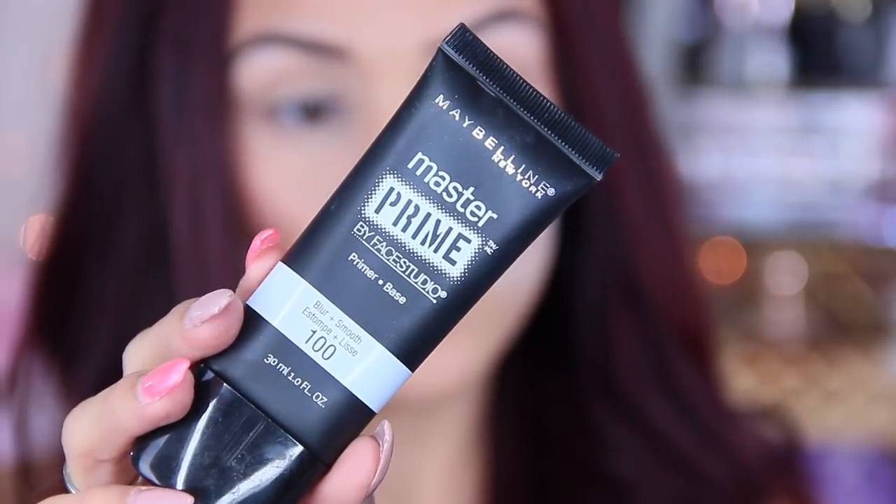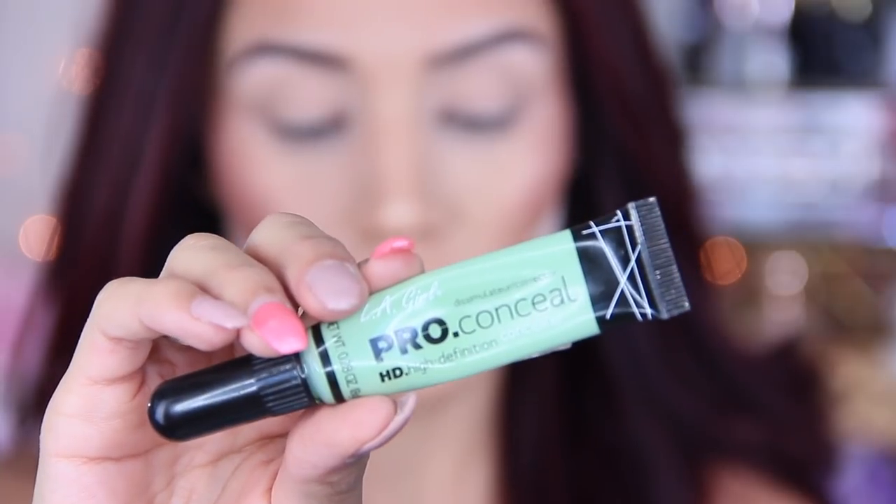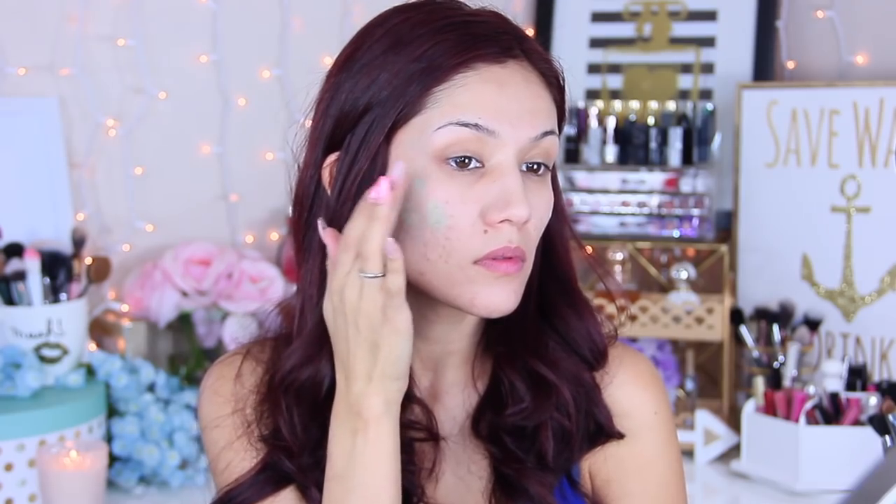Hey everyone, let's begin this drugstore makeup look — all of these products are drugstore appropriate, so you can pick them up at your local drugstore. I'm going to start off with the NYX primer base. I don't know that it does too much, but I have it so I figured we'd use it. We're going to go in with two different primers: one to reduce pores and the other to smooth everything out, and we are going to color correct.